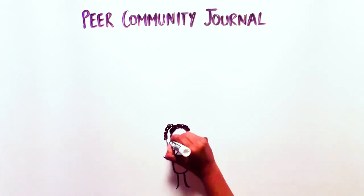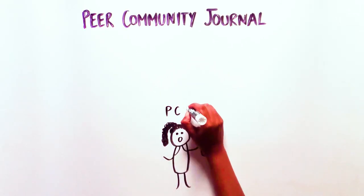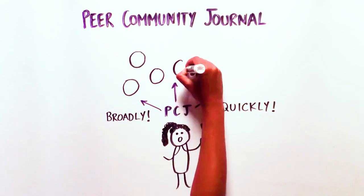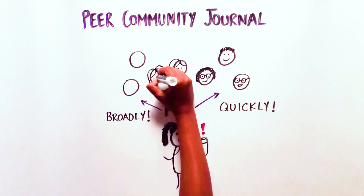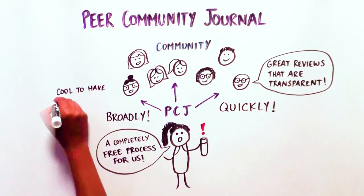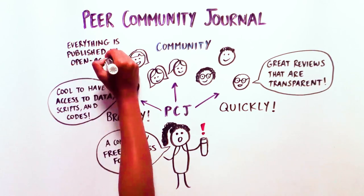Be a part of this new, fair, and sustainable approach to publishing, to ensure scientific findings are accessible as broadly and quickly as possible. Together, we can truly open scientific findings for the benefit of the scientific community and all citizens.